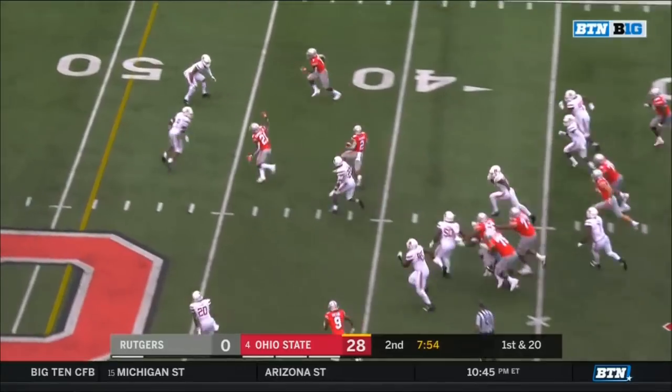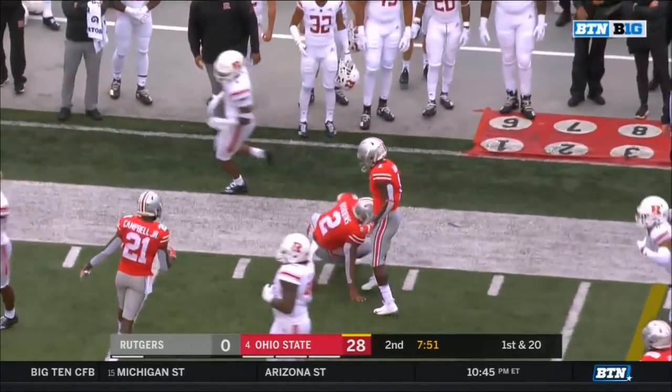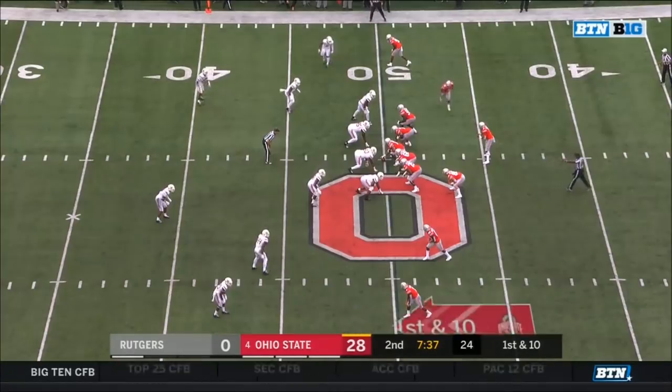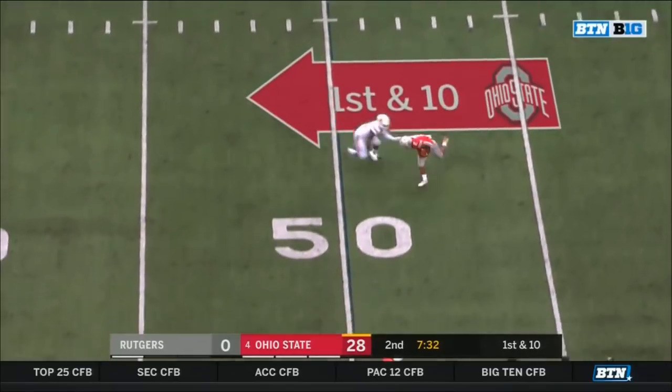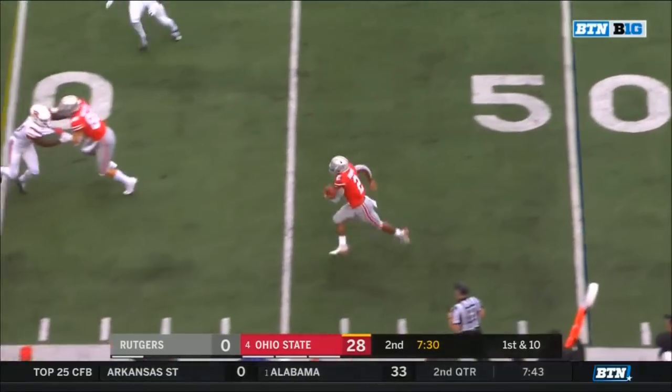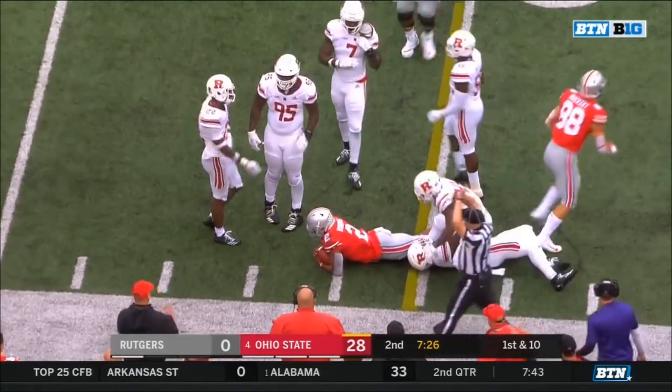Dobbins with a huge hole — getting it all back in one run. Haskins off play action — swing pass to Dobbins — nice catch by J.K. Dobbins, breaks a tackle, got a block, got a first down. My goodness. On the sprint out — Haskins to Campbell — another first down, out of bounds at the 23.